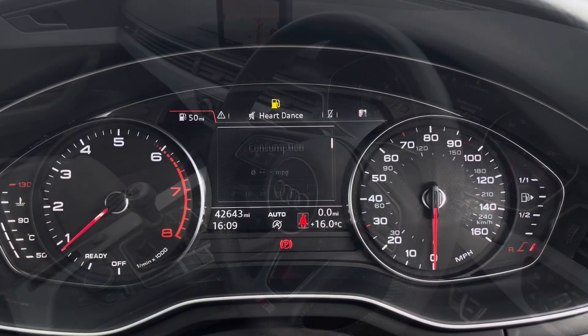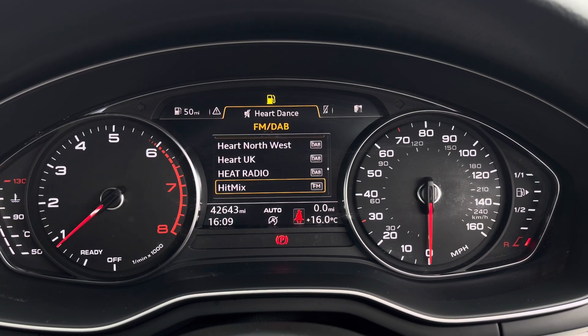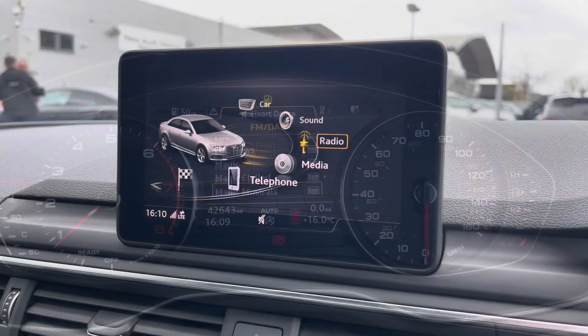The steering wheel features the digital cockpit controls and hands-free telephone controls, and using the left-hand side controls, this allows the driver to easily customize the different displays on their digital cockpit.